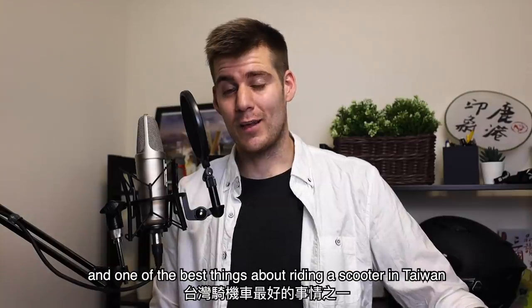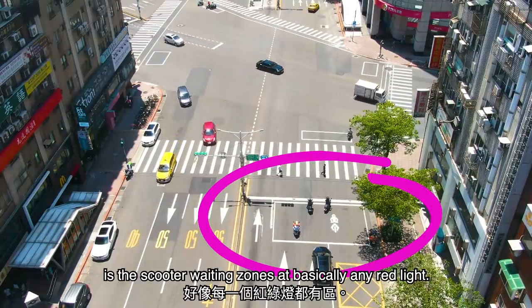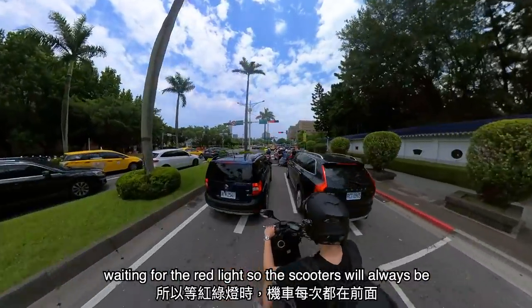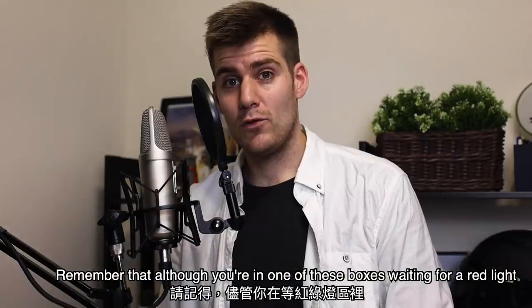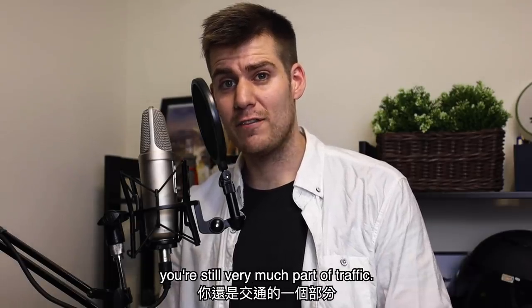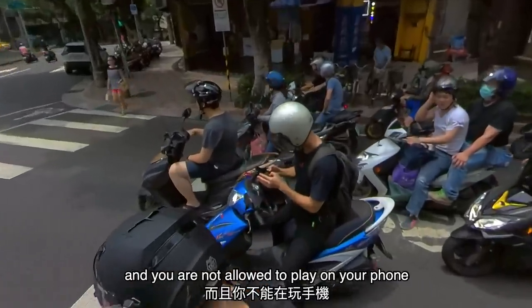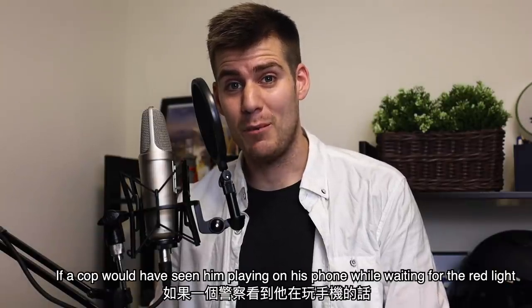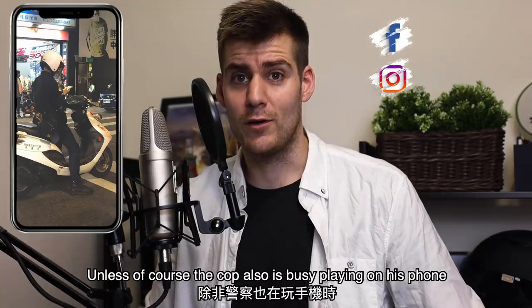The second thing, and one of the best things about riding a scooter in Taiwan, is the scooter waiting zones at basically any red light. The reason for these boxes is that scooters can drive past all the cars waiting at the red light, so scooters will always be at the front of the line when the lights turn green. Remember that although you're in one of these boxes waiting for a red light, you're still very much part of traffic — you cannot lose focus, you always have to pay attention, and you're not allowed to play on your phone. This guy was super lucky; if a cop had seen him playing on his phone while waiting for the red light, he would probably have received a ticket right away — unless the cop was also busy playing on his phone at a red light.